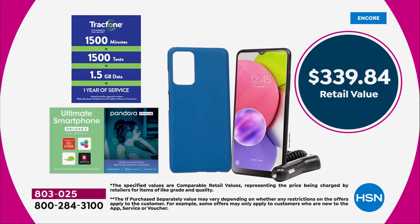We're going to include 1,500 talk minutes. We'll also include 1,500 text messages and we'll include an amazing one and a half gigs of data. That's a value of $125 — enough to get you through a whole year's worth of service.